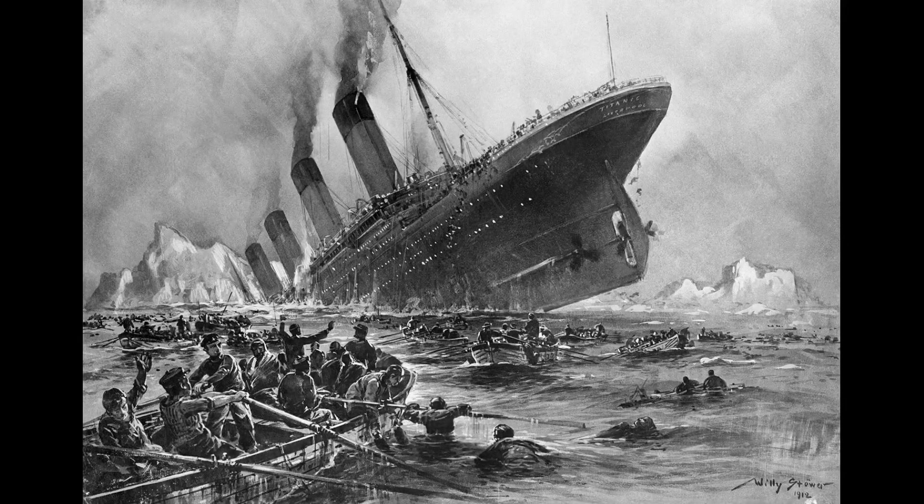However, on the night of April 14, 1912, the RMS Titanic would collide with an iceberg. The ship would sink two hours and forty minutes later into the North Atlantic Ocean on April 15, 1912, taking 1,500 souls with her during her maiden voyage.